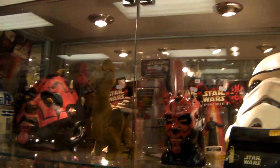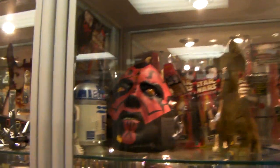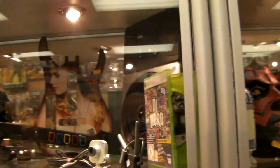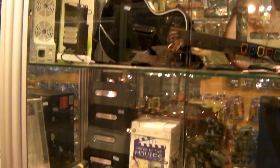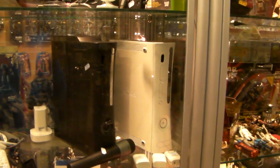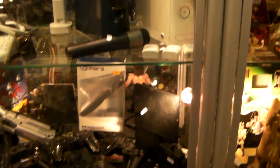Absolutely tons of Star Wars stuff. Brilliant Darth Maul head. And then we have the gaming related peripherals, as well as consoles with hard drives. Got an Xbox Elite and a normal 360.